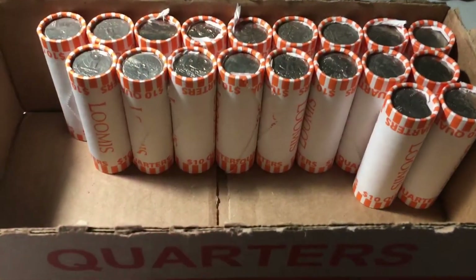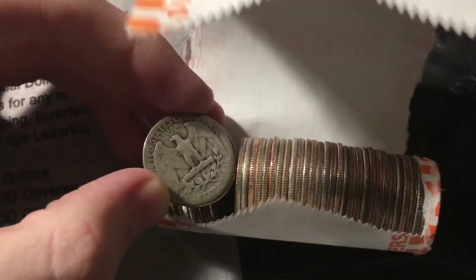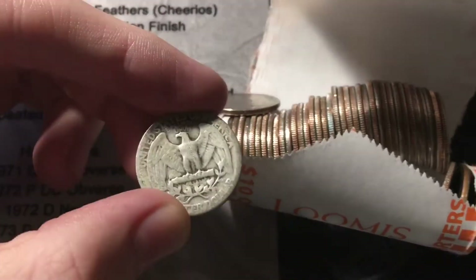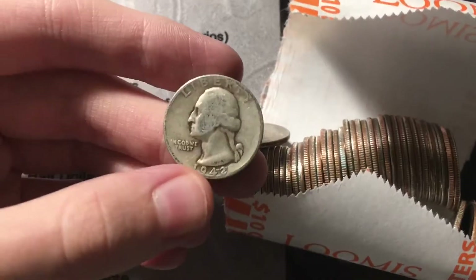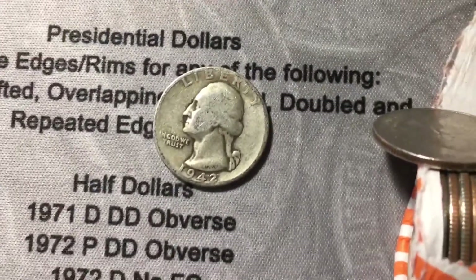Roll 31 — I'm freaking out right now. That looks like old silver. I'm going to take a guess at SLQ. It's a Washington. That's an old Washington, going to be a 30s... 1942 Washington. Wow, I'm in shock. Silver and two Ws in the box — this is the best box of quarters we've ever had.